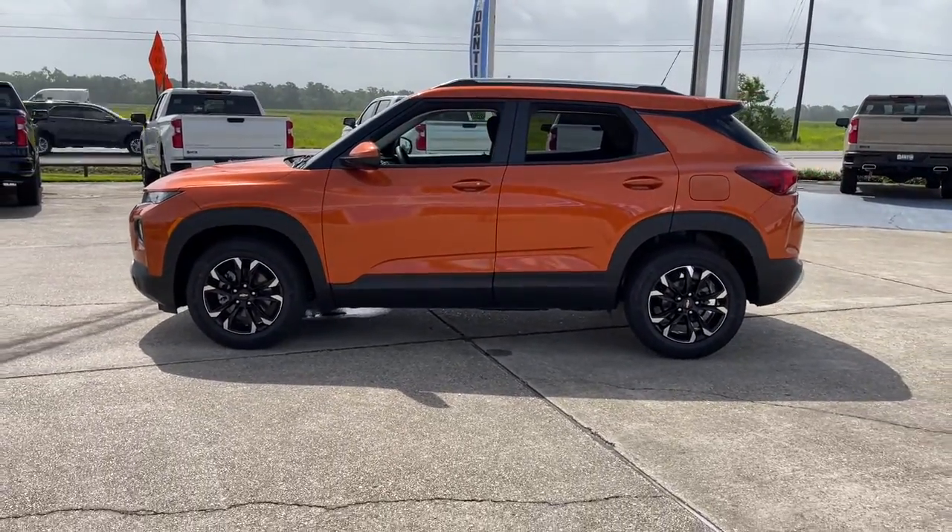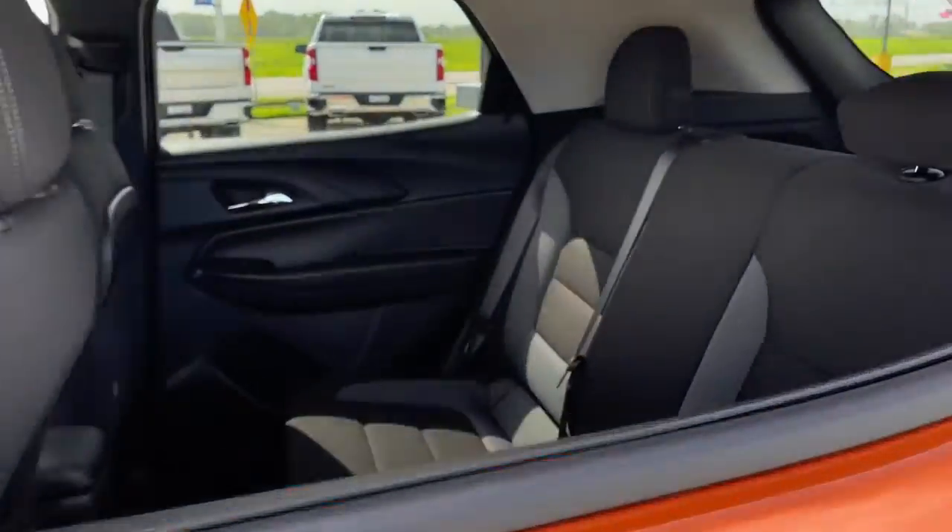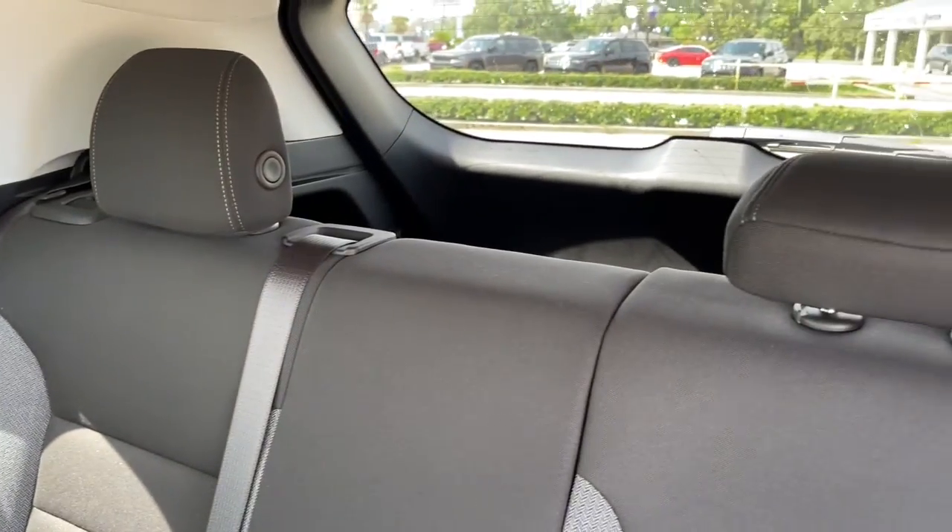Its spacious, comfortable cabin, flexible interior, and standard touchscreen connectivity make it easier than ever to relax and enjoy the journey.